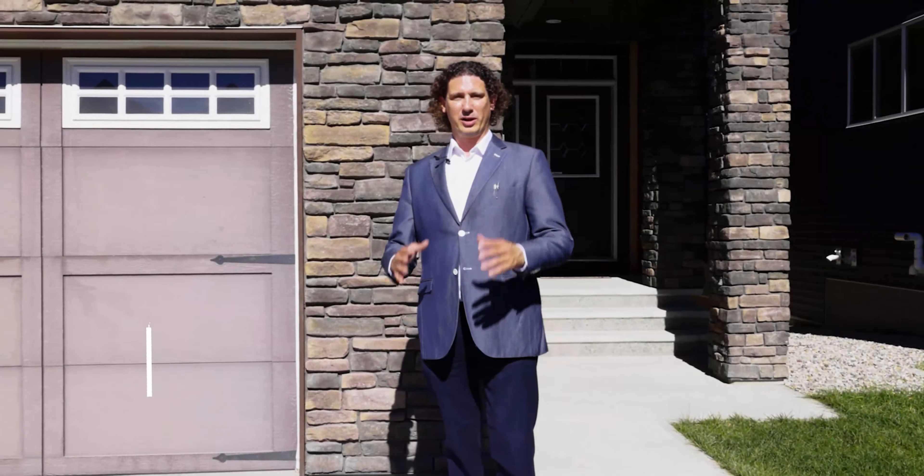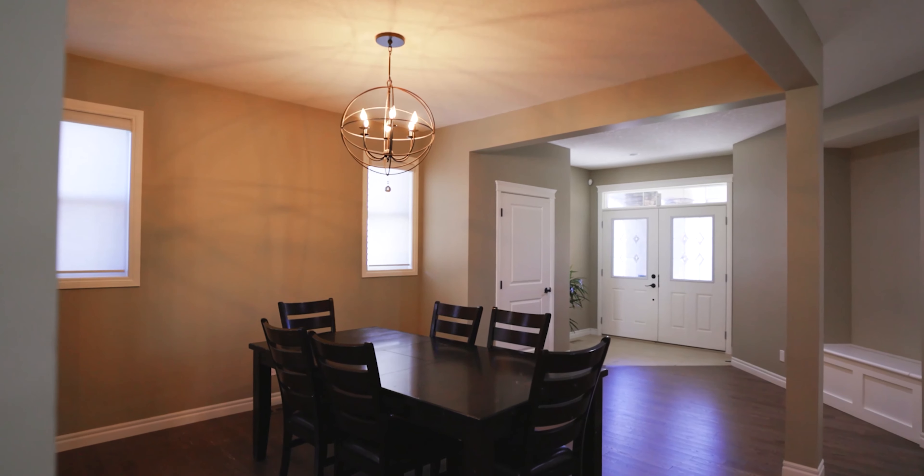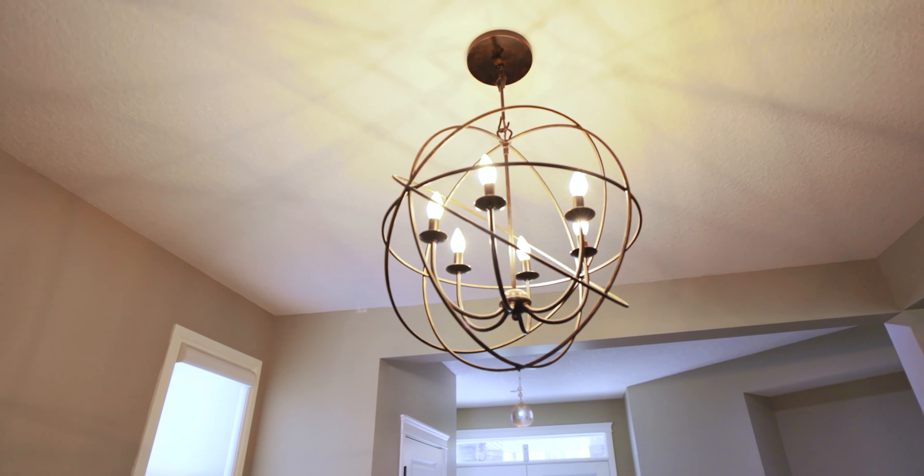As you enter this home you'll notice the wide open floor plan, bright space, and the nine foot knockdown ceilings.